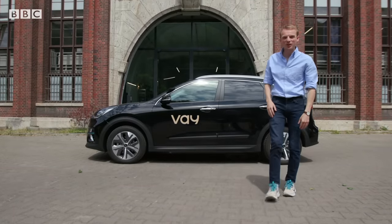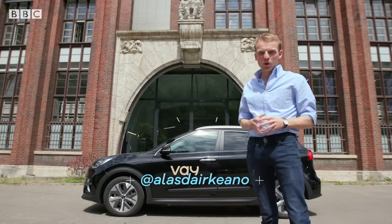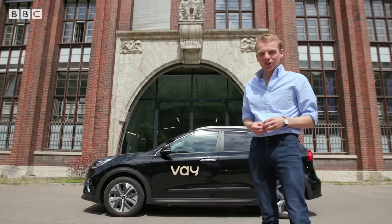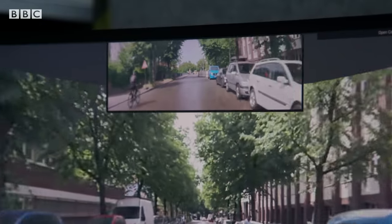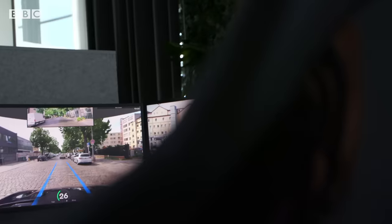That took us about 30 minutes to get here. This is the telestation where they drive the cars as they move all over the city of Berlin. And then — a television first — they're going to let me have a shot. Alina is one of the drivers; she's moving a car around the streets of Berlin, controlled from here. As I prepare to take over the wheel, I can't help wondering if it's easy to forget you're in control of a car.